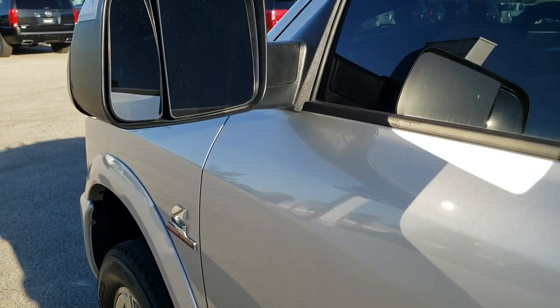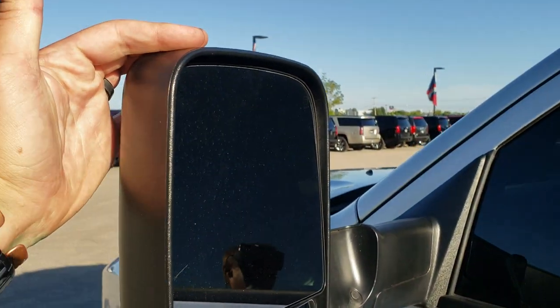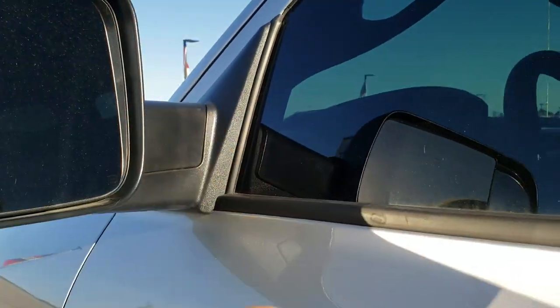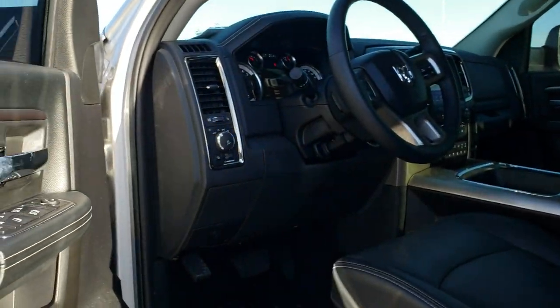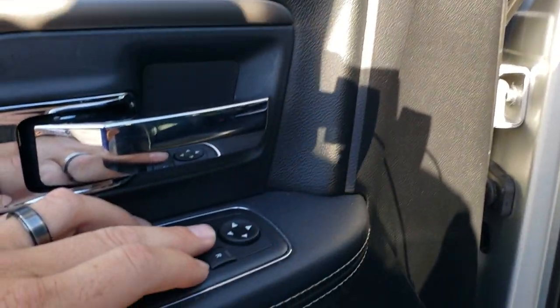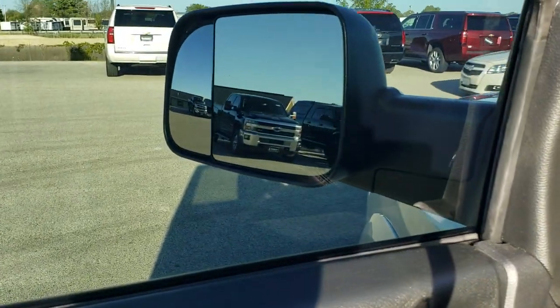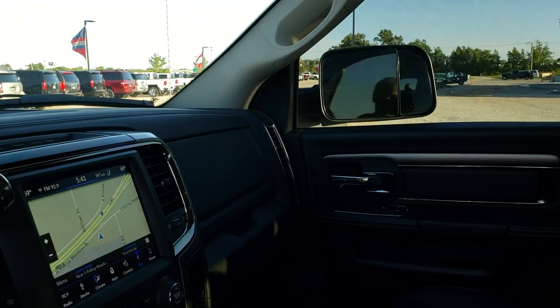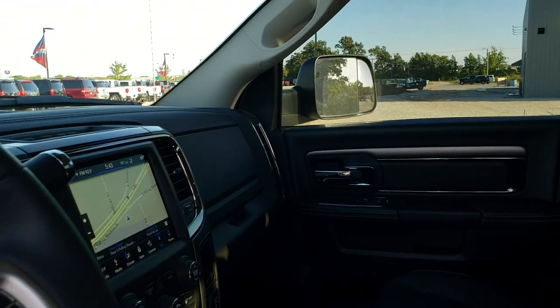It does have the fold-out tow mirrors. They have LED directional signals on them and they also fold in — they are power fold-in mirrors. So you press that and they both power fold in, and then they power fold back out.